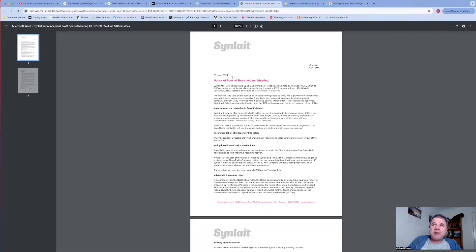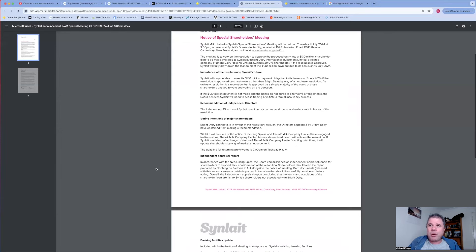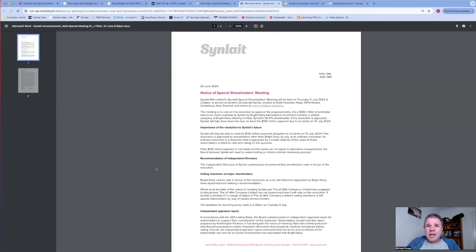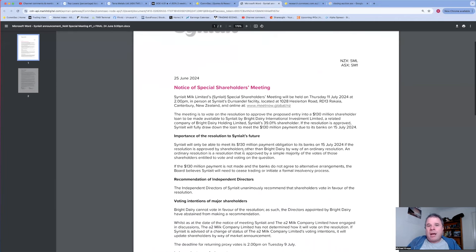That doesn't sound like the sort of announcement that would drive the share price down 8.5%. The meeting is to vote on a resolution to approve the proposed entry into a $130 million shareholder loan to be made to Synlait by Bright Dairy International Investment - a related company, being Synlait's 39% shareholder. This is no way in the realms of being a high quality company.